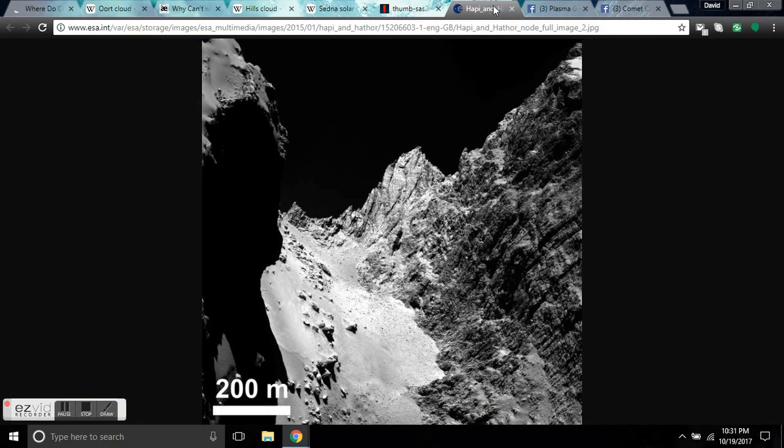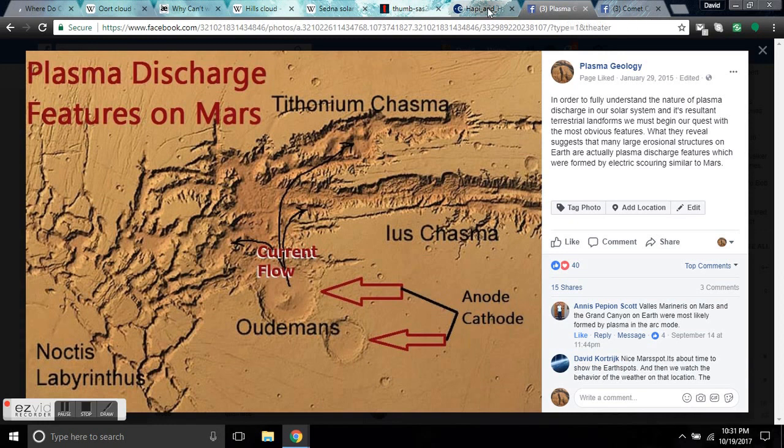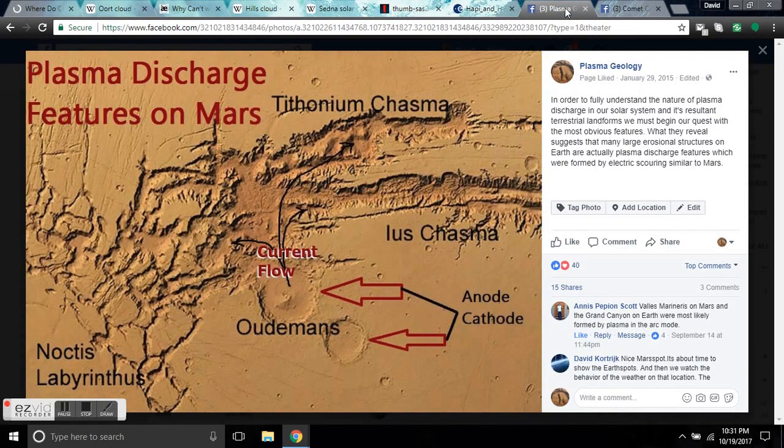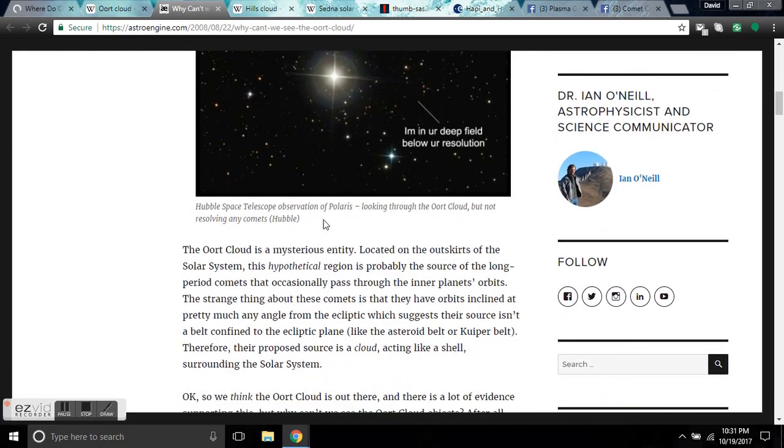We have the data, we have physical data, we have Mr. Two Tuff's work. We've landed on a freaking rocky comet that had no ice. We can see plasma discharge features on other planetary bodies that were talked about by the ancients on this planet in reference to the thunderbolts of the gods. Why can't we see the Oort Cloud? The Oort Cloud is a mysterious entity located at the outskirts of the solar system — this is in italics — a hypothetical region, because it's not real, that is 'probably' the source of long-period comets.